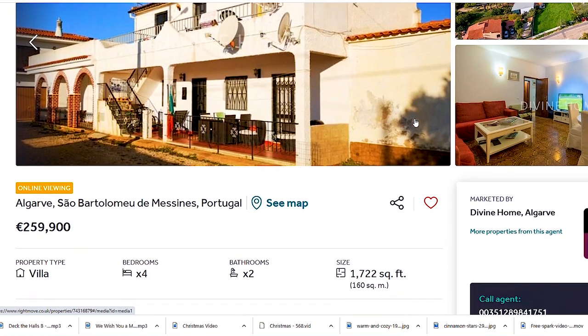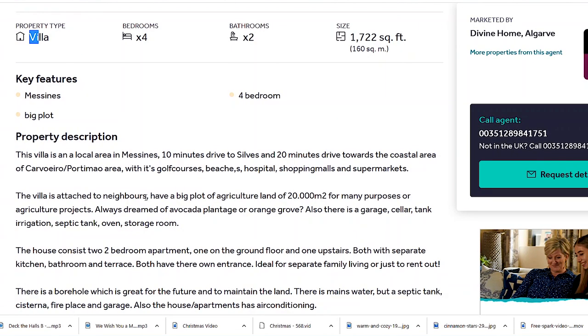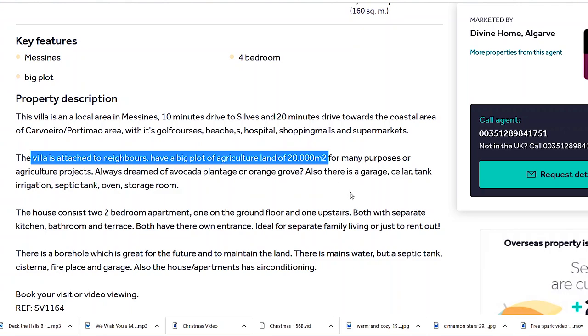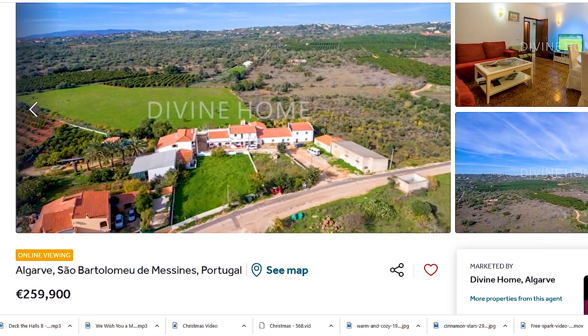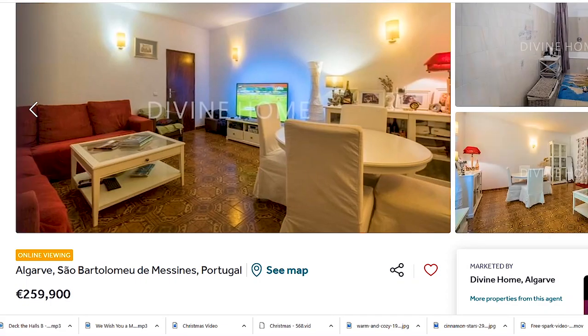Also four bedrooms — not really in the budget but maybe you can negotiate it down. I chose this because it has four bedrooms and it's a standalone villa. It also has some kind of land — the villa is attached to neighbors but has a big plot of agricultural land of 25,000 square meters for many purposes. This is for those who want to have land and work the land. The building looks like it's in need of some work, but the area looks nice and it has a castle — definitely a future video.